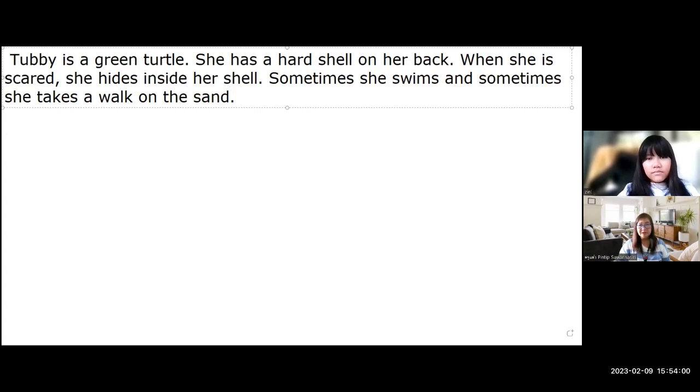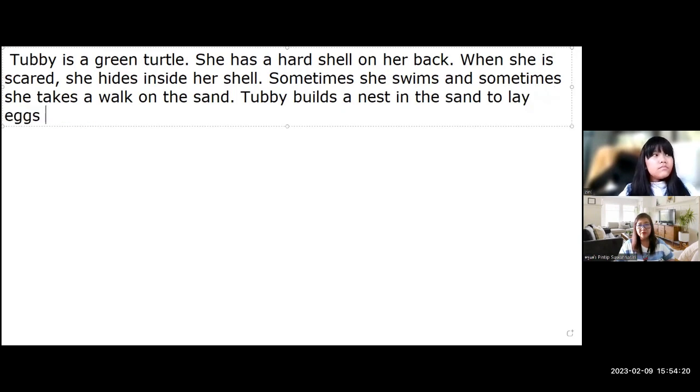Hubby builds a nest in the sand to lay eggs every two or three years.